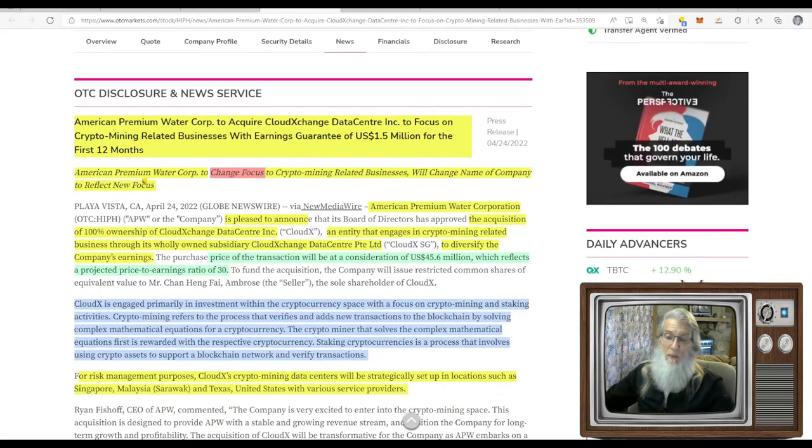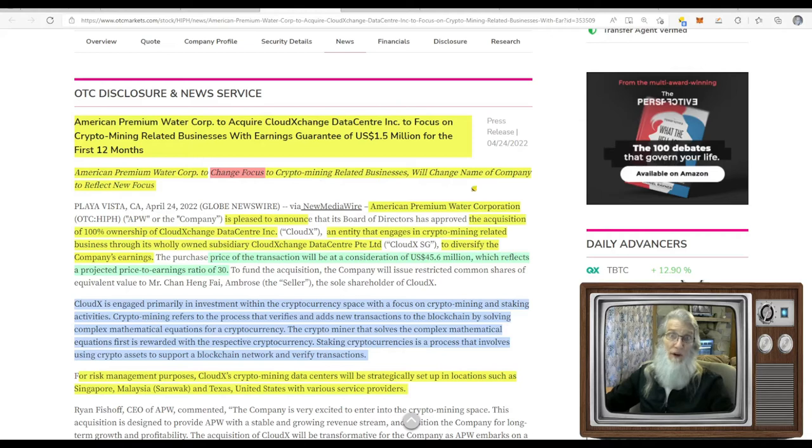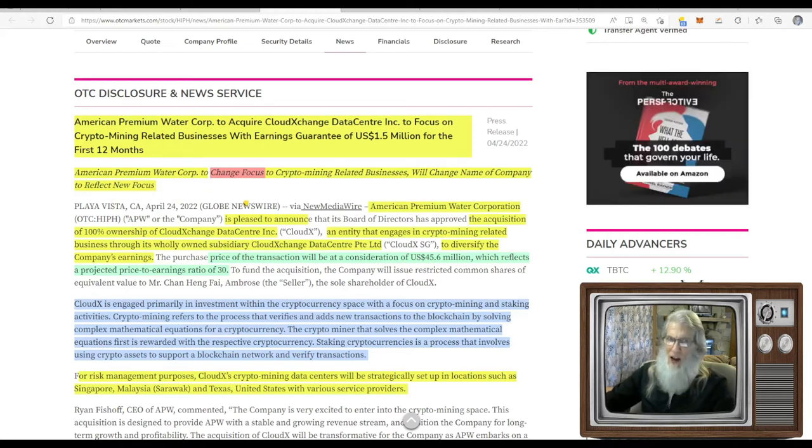American Premium Water Company is to change their focus to crypto mining related businesses and will change the name of the company to reflect their new focus. They're acquiring 100% ownership of Cloud Exchange Data Center, which is an entity that engages in crypto mining related businesses through its wholly owned subsidiary to diversify the company's earnings. The purchase price will be a consideration of $45.5 million, reflecting a projected price-to-earnings ratio of 30.